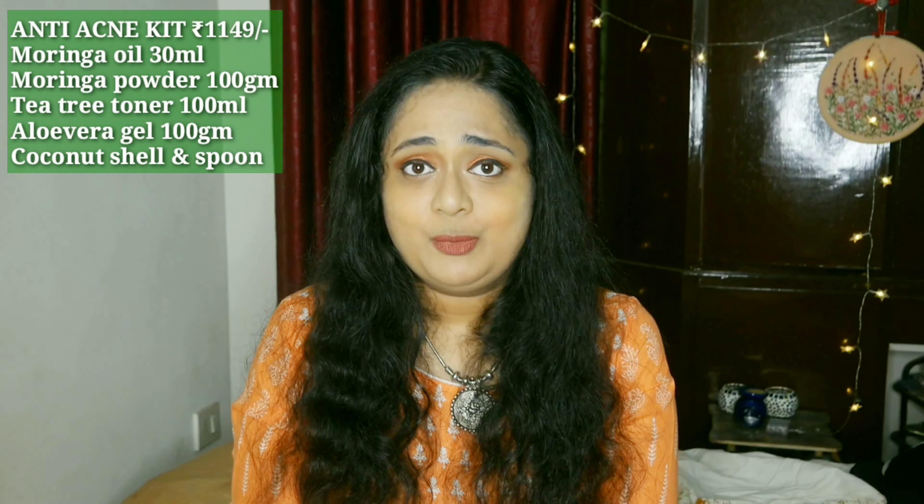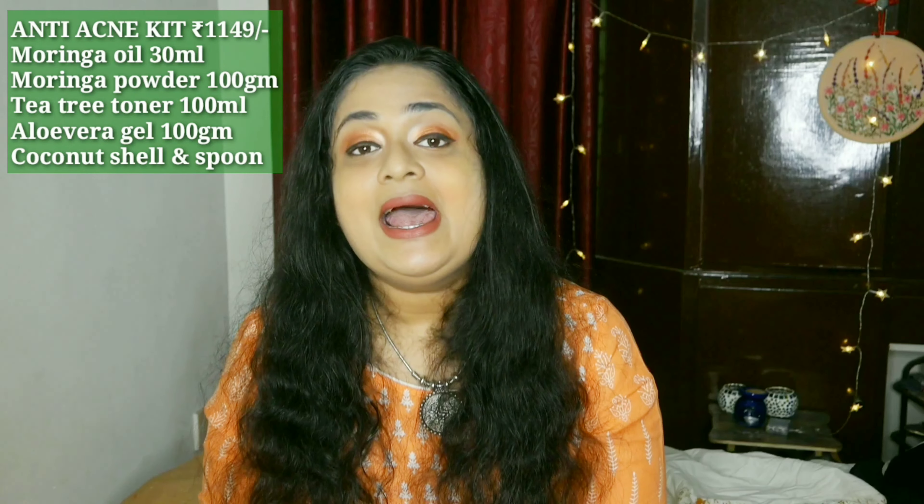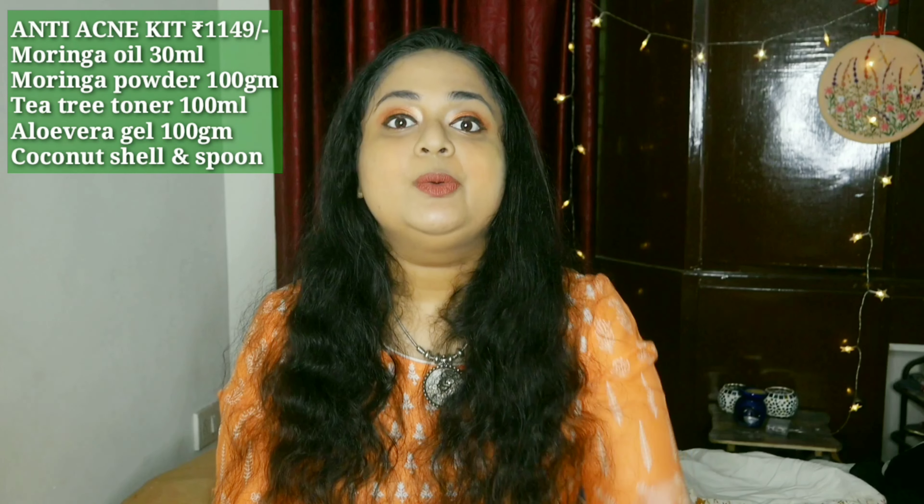This entire kit is priced around 1100 rupees, which is a steal deal. The products are really amazing. Moringa is rich in vitamin A which helps build collagen, vitamin C which fights hyperpigmentation and adds a natural glow, and it's a good anti-aging agent. It also contains vitamin E, known as the beauty oil — something you'd expect in a beauty product. Moringa's benefits are endless. Overall I love Viksha Veda because of their commitment to nature, eco-friendly practices, clean and toxic-free products, and their great pricing.